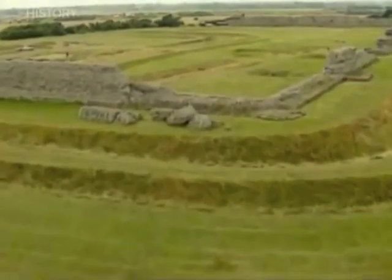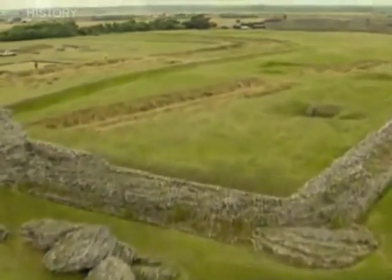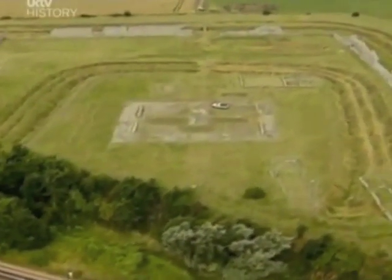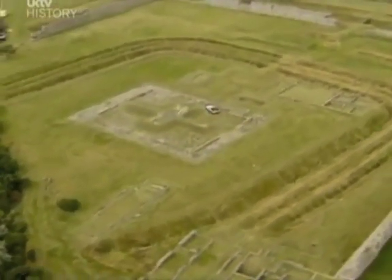This is Richborough near Dover, and it was here that the Romans first landed to conquer Britain in AD 43. At first they secured the site with great defensive ditches, but quickly it developed to become Portus Retupii, a major port and supply depot and the first gateway to the new province of Britain.